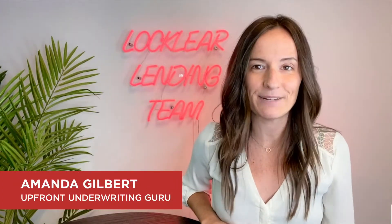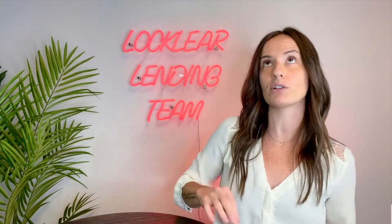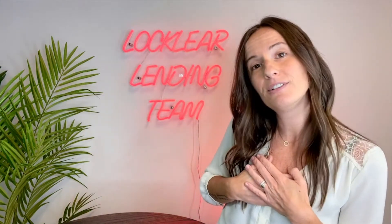Hey, it's Amanda with the Locklear Lending Team, and on today's Mortgage Minute, we're going to discuss the differences between a pre-approval versus upfront underwriting, something that we kind of specialize in.